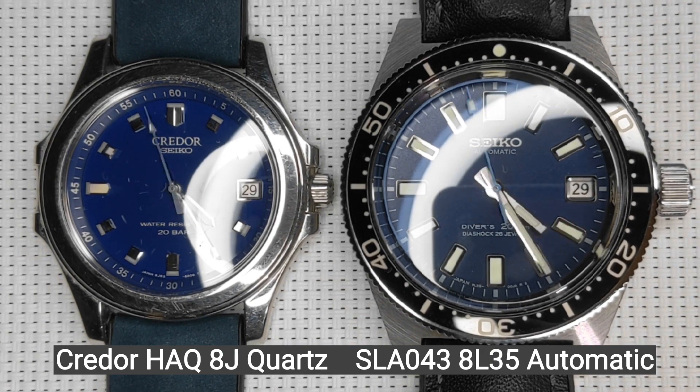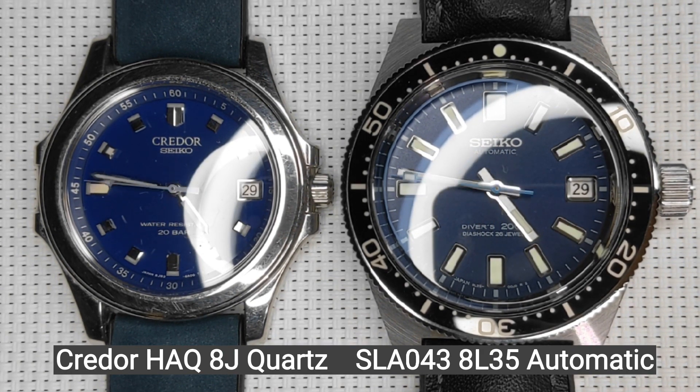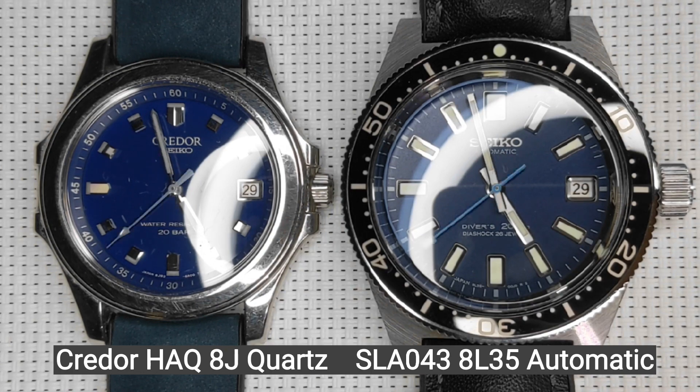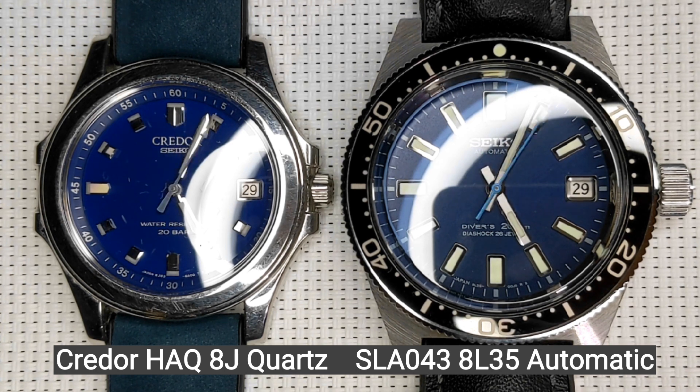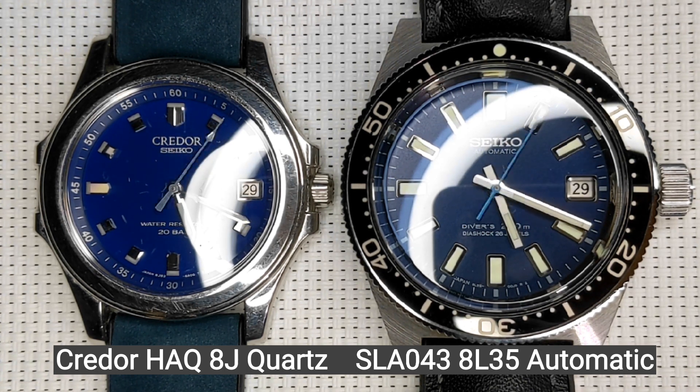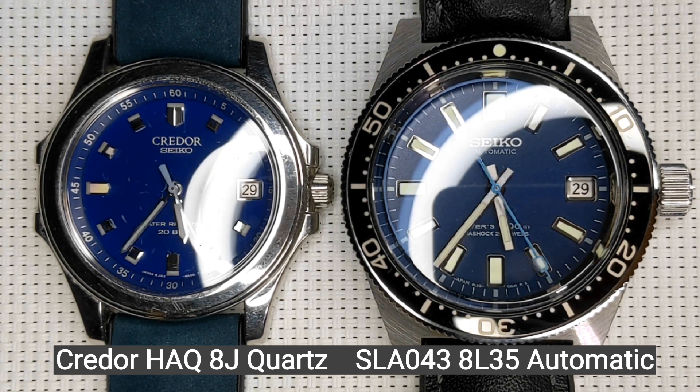Now remember, the automatic will lose time by 6 o'clock, so there's only two more hours of power left in the mainspring. It's now 5 o'clock, and the automatic is exactly one second behind — so it's falling back by one second.